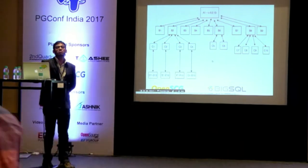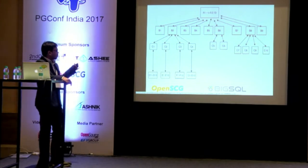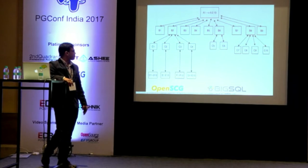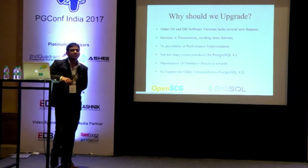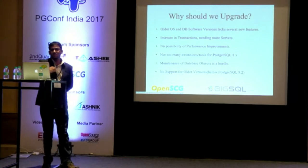The business logic is sitting inside the database — they cannot tune it anymore. They just understood they needed to keep on horizontally adding more servers to get more performance. This is the problem statement and the architecture diagram when they came to us. The database was 220 GB — it's a little tiny, yes. So let's understand why we should upgrade first. We discussed older operating system and database software versions — they lack several new features.